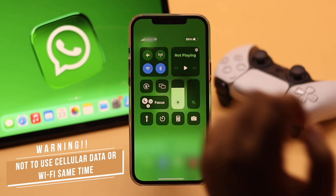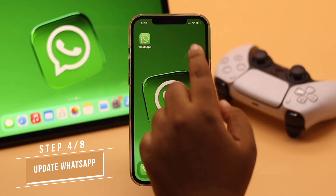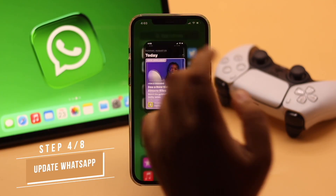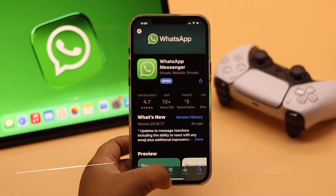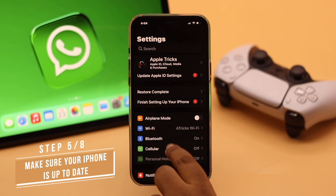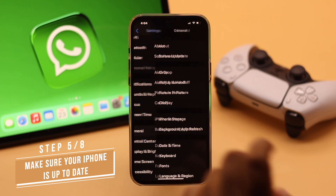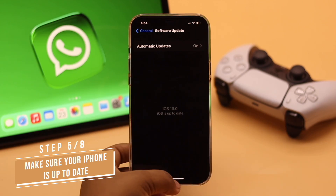Keep in mind not to use Wi-Fi and cellular data at the same time, because that could cause connection issues. If there is a pending update for WhatsApp, that can cause problems with notifications, so make sure your WhatsApp is up to date. Also, make sure your iPhone is up to date, because according to some users, updating iOS has fixed their notification problem on WhatsApp.